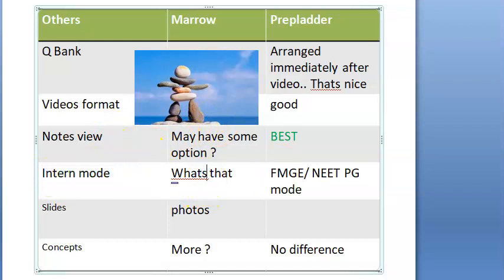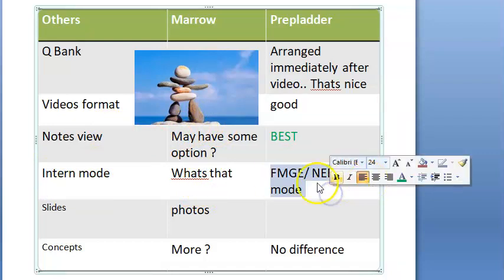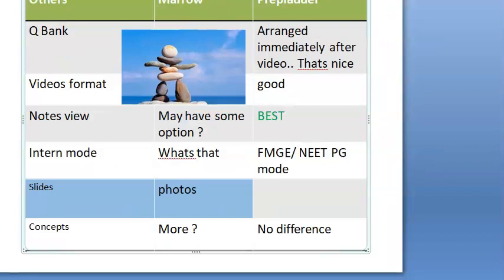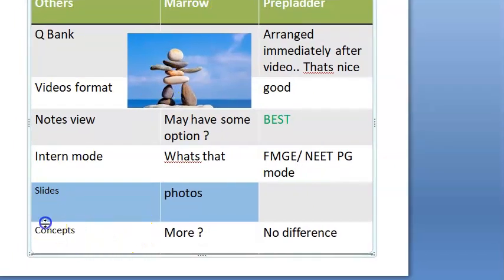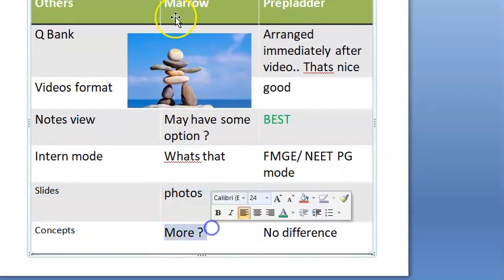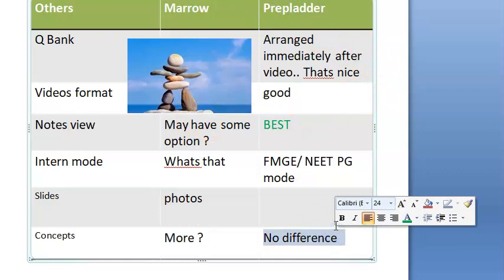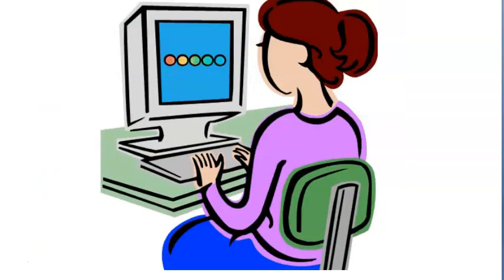Marrow has an intern mode. PrepLadder has an FMG or DPG mode. PrepLadder also has something called slides where they put the photos used in the video. For concepts, they say Marrow has more content in some videos. PrepLadder is more concise and to the point. I didn't see much difference overall — it's up to you.